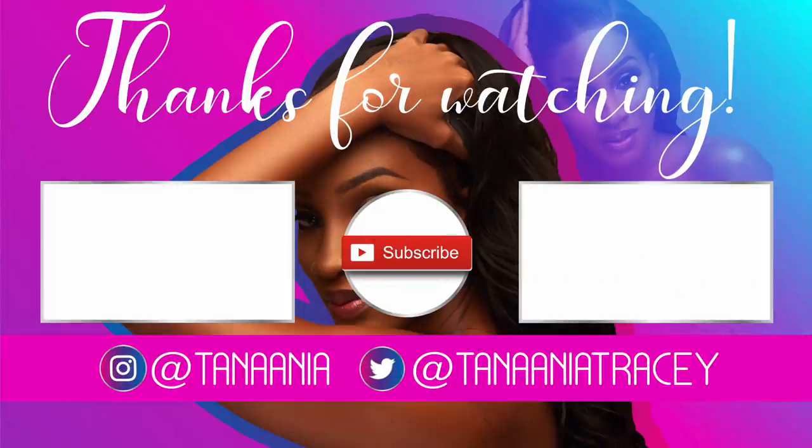I will see you guys in the next video — don't forget to like, comment, and share this video with your friends. I'm going to put all the item names and links down below in the description box. Don't forget to subscribe. Make sure you like, share, and subscribe!